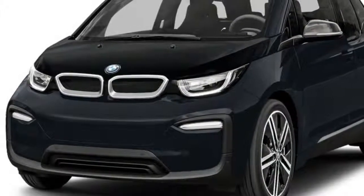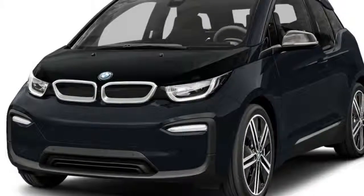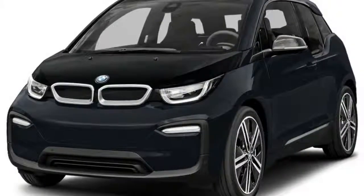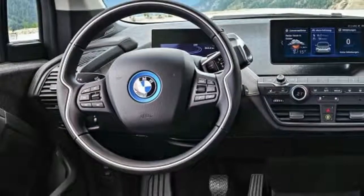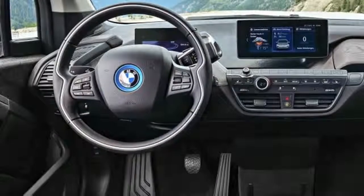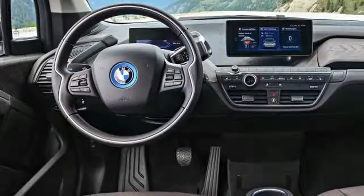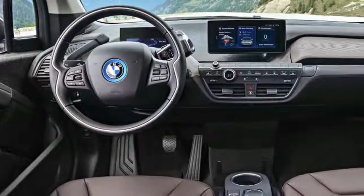The i3 is four years old but doesn't seem like it, because there are so few of them on the road. Supermodel names have been attached to the three BMW i3 models: Mega, Giga, and Tera. But as forward-thinking as these green sisters may be, they're already outdated — that's how it goes in a world that moves at the speed of light.